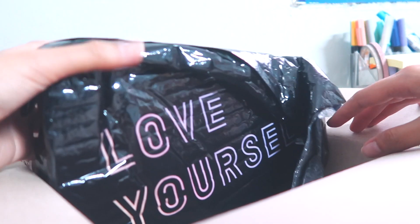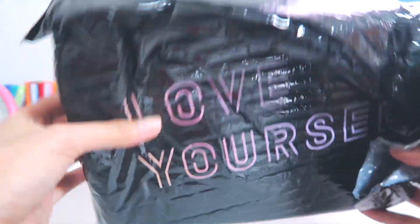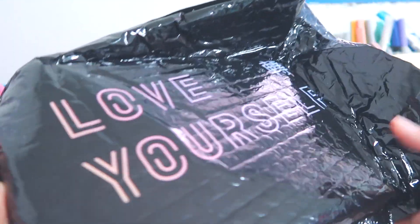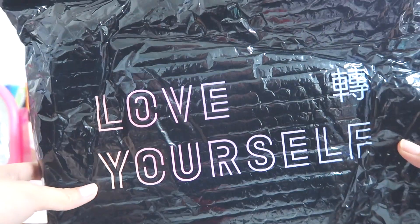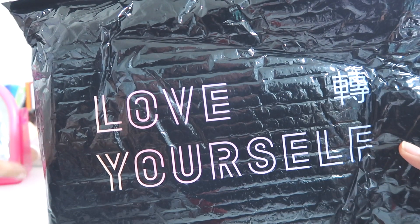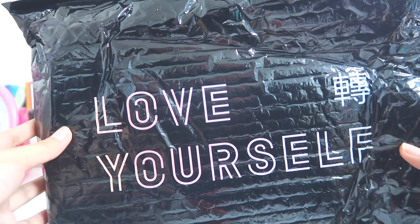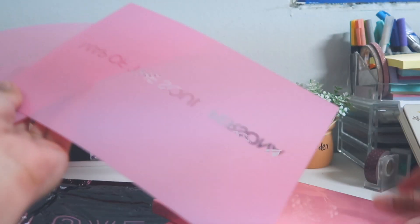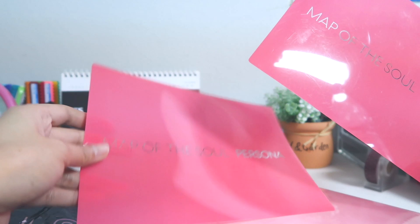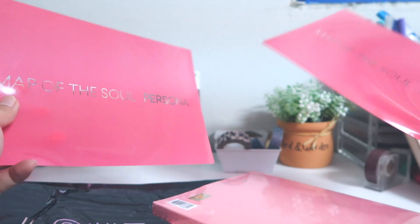Oh my gosh, this packaging! I've never seen this packaging before, this is honestly so cute. Oh my gosh, this bubble wrap packaging is so cute — thank you BTS Shop Thailand! If you don't know already, I get all my BTS merch from BTS Shop Thailand; the link will be in the description box below. Oh my god, they're pretty, they're beautiful! Oh, what is this? I never expected this — I don't know what this is but it's kind of cute, might frame this.